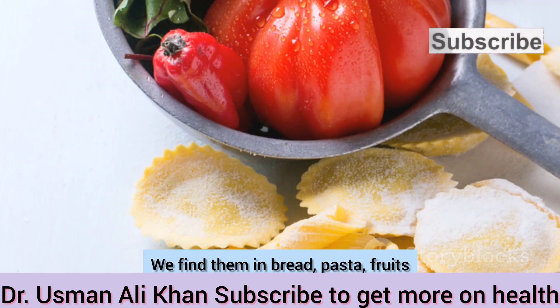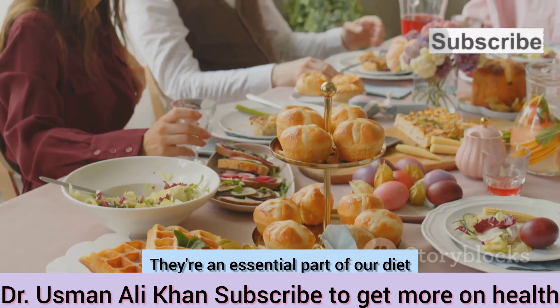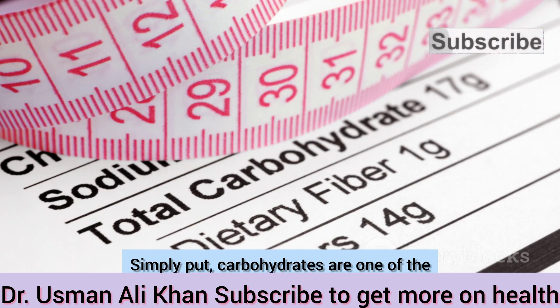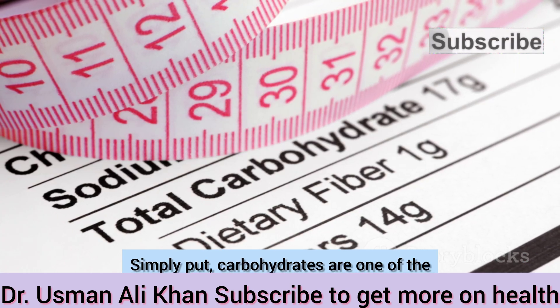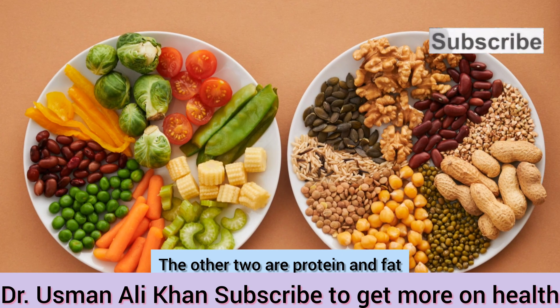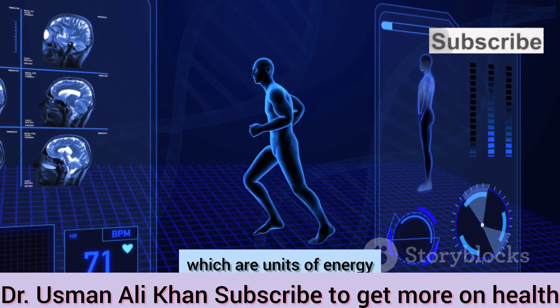Carbohydrates are everywhere. We find them in bread, pasta, fruits, and even vegetables. They're an essential part of our diet. But what exactly are they? Simply put, carbohydrates are one of the three macronutrients our bodies need to function. The other two are protein and fat. These macronutrients provide us with calories, which are units of energy.